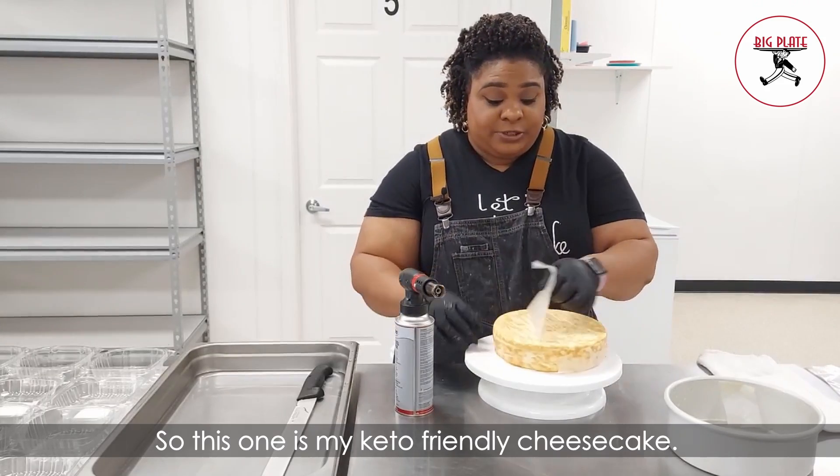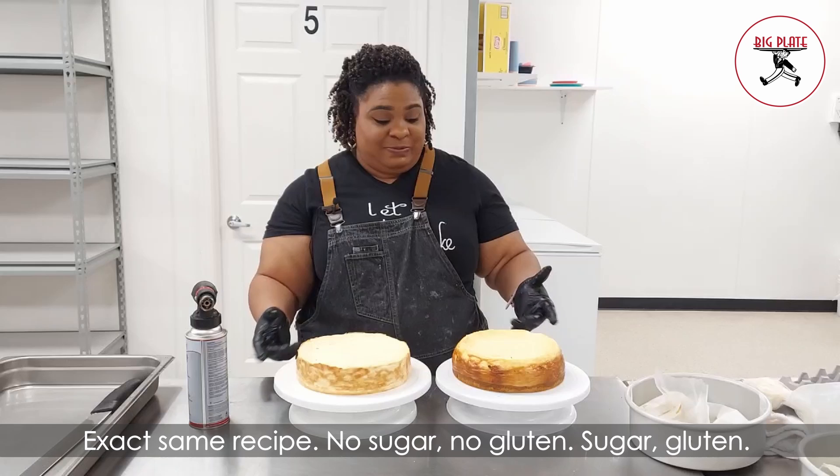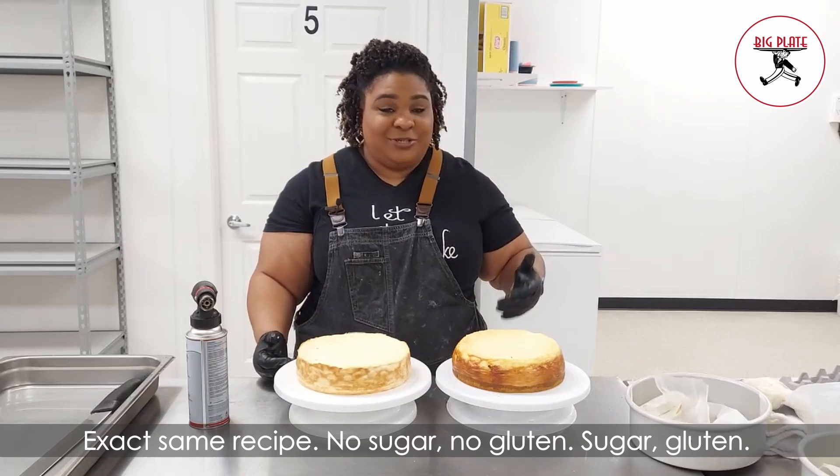This one is my keto friendly cheesecake — exact same recipe, no sugar, no gluten.